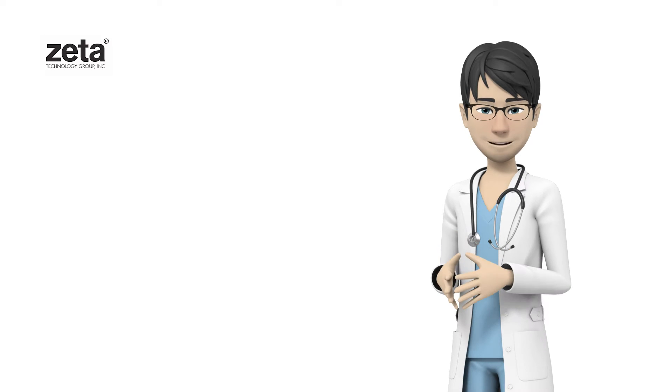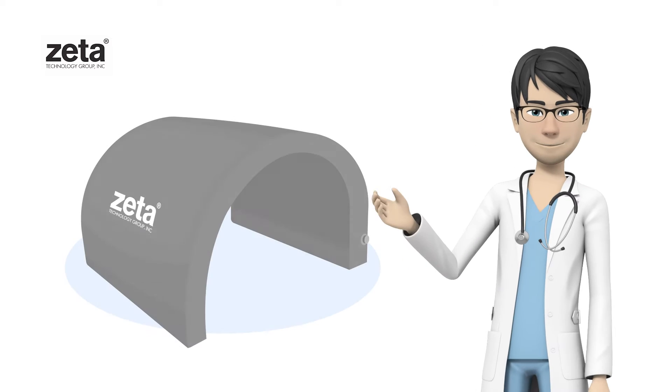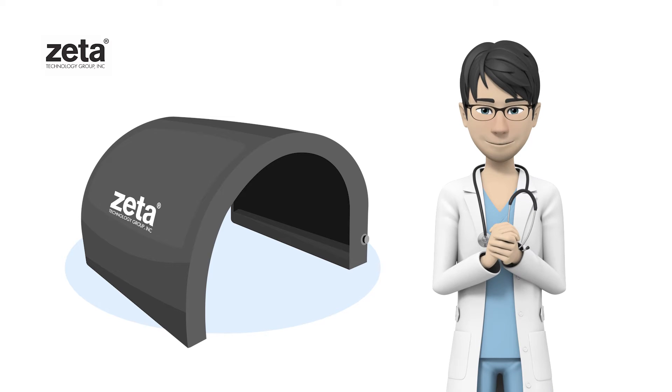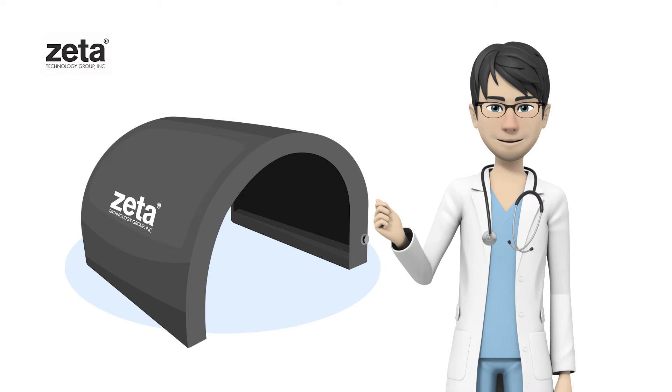Imagine. Soothing, rejuvenating warmth, anytime you need it. It's here. The Solar Flare, Far Infrared Capsule, is a safe and effective way to target nagging muscle soreness while boosting your overall well-being, all with one device.